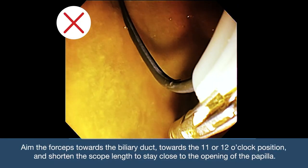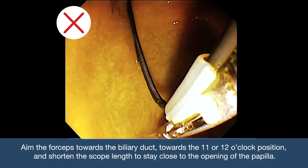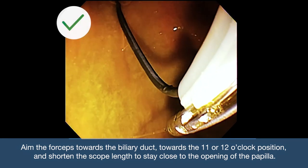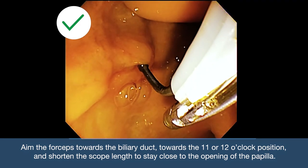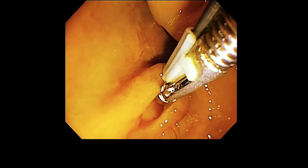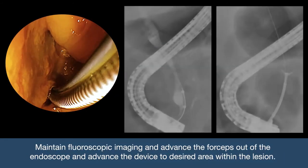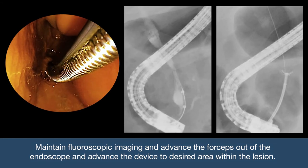When accessing the duct, aim the forceps towards the biliary duct at the 11 or 12 o'clock position and shorten the scope length to stay close to the opening of the papilla. Once the lesion is identified under fluoroscopic imaging, maintain visualization throughout the use of the forceps.